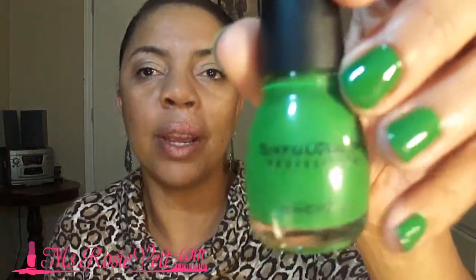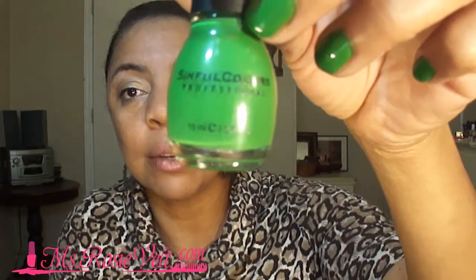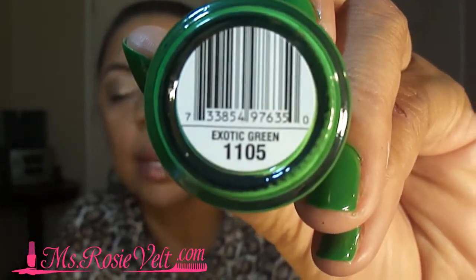This is the green that I'm wearing today. I just could not wait. I rushed home because I was wearing the Sally Hansen Salon FX in Skinny Jeans — it kind of looked like jean material. I came home, rushed home to take it off and had the hardest time. Anyway, this is the green, and the name of this green is Exotic Green.